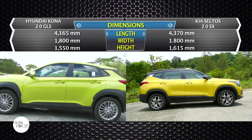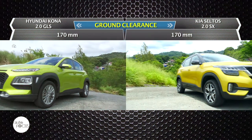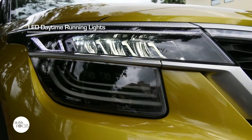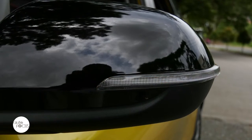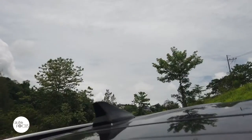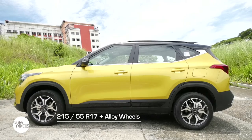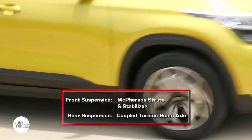The Kia Seltos SX automatic is 4,370mm long, 1,800mm wide, and 1,650mm tall with a minimum ground clearance of 170mm and a 2,630mm wheelbase. The SX comes with projector-type LED headlamps, LED daytime running lights, LED front fog lamps, LED rear combination lamps, black and silver molding on grille, turn light indicators on side view mirrors, and roof rails. Also standard are auto light control, fin-type antenna, satin finish belt line molding, rear window defogger, rear spoiler with LED high mount stop lamp, and 215x55 R17 tires on 17-inch alloy rims. The Kia Seltos uses McPherson struts with stabilizer in front and a coupled torsion beam axle in the rear.